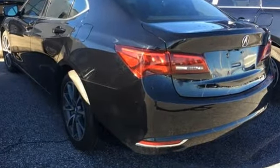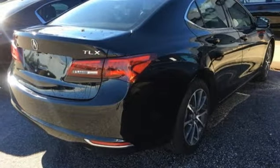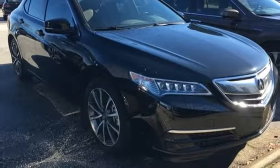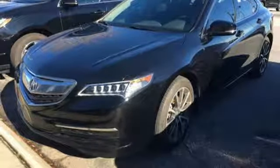Keyless access, a multi-view rear-view camera, and a universal garage door opener get you going quickly. Siri Eyes Free technology helps you make the most of your time on the road, while heated seats with memory settings and dual-zone climate control keep it relaxing.